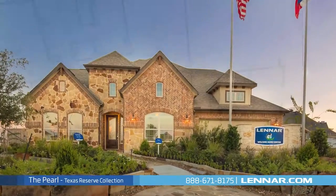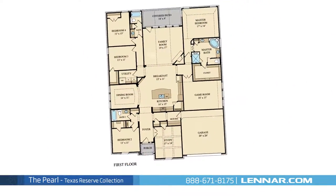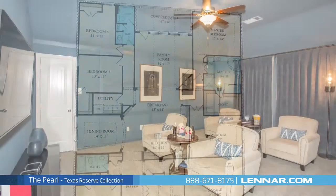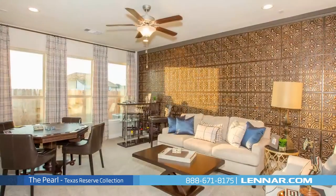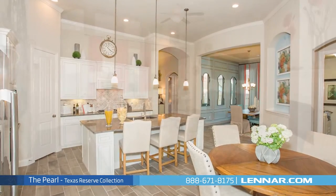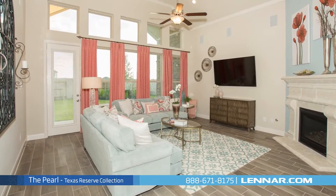Welcome to the Pearl model. This beautiful one-story home includes four spacious bedrooms, three full bathrooms, a private study, a sizable game room, a formal dining room, a large open kitchen and breakfast nook, and a generous family room with a corner fireplace.